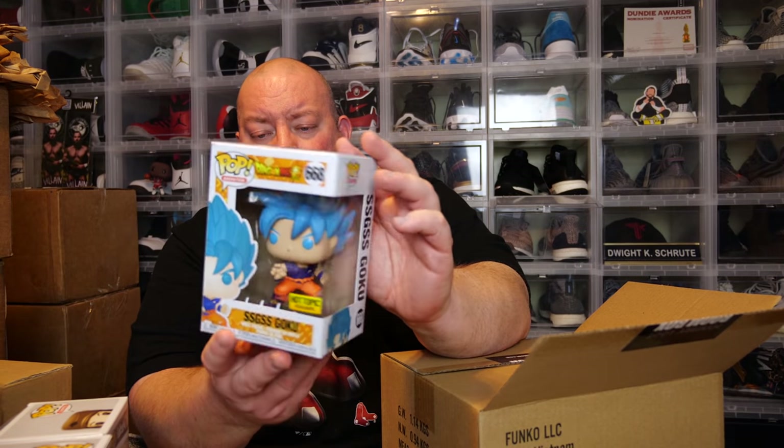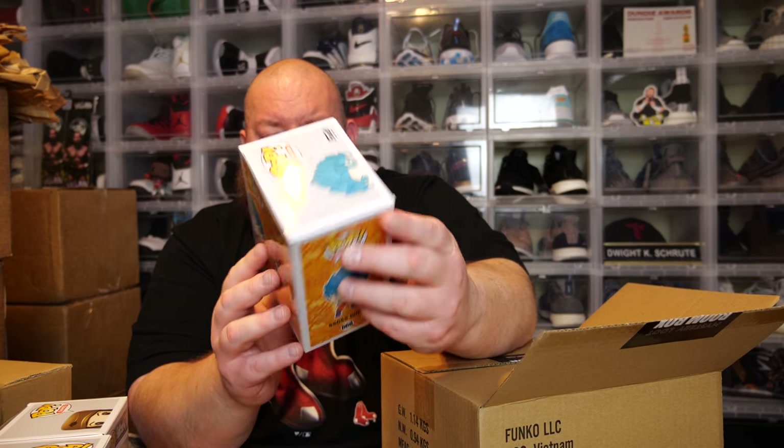Number three — we have SSGSS Goku, Hot Topic exclusive. Two-year-old pop. So far nothing's been damaged; they're not like perfect boxes but there's nothing actually damaged. This one's worth $16, so right now we're at 41 bucks for the first three pops.